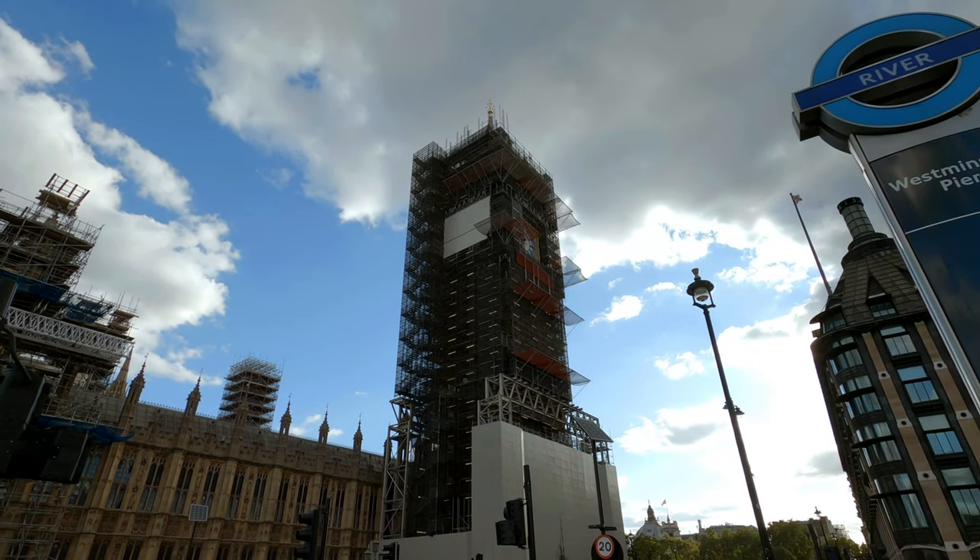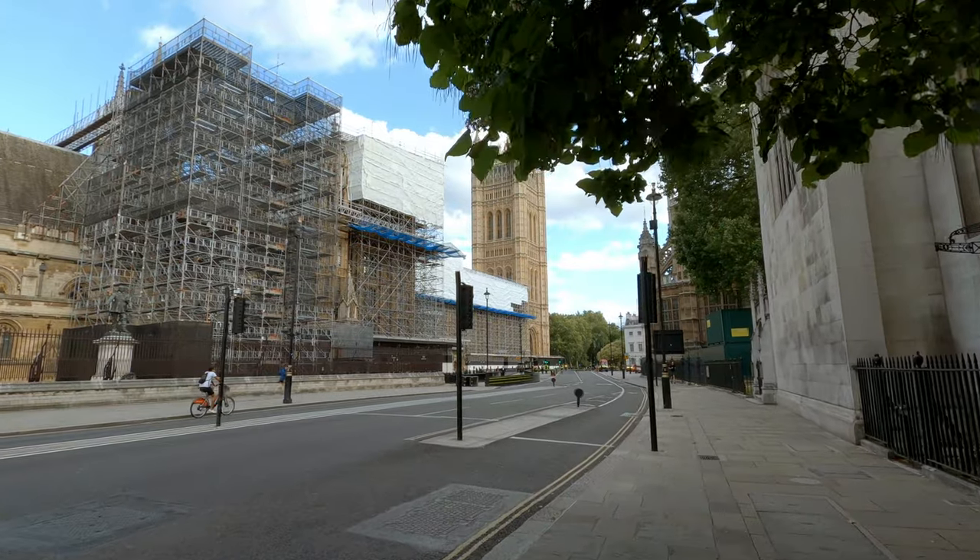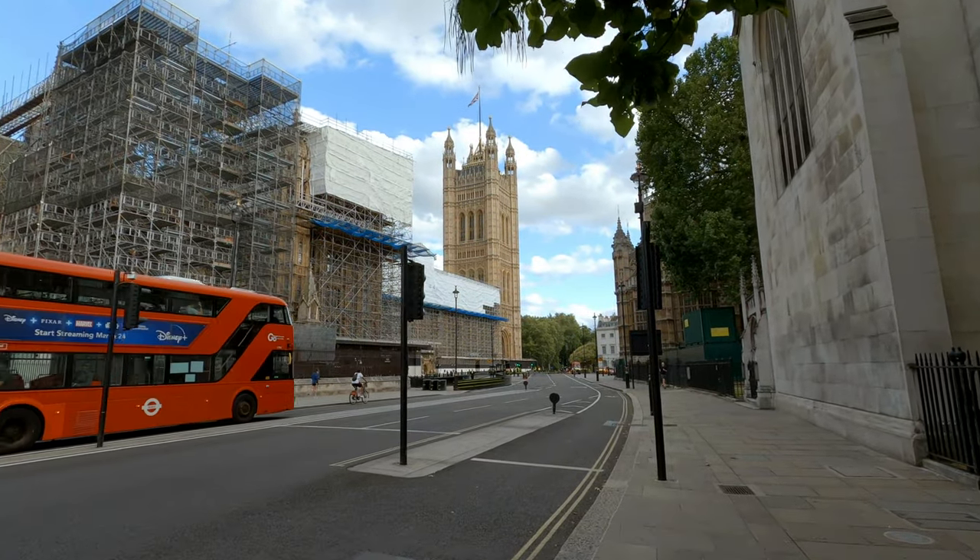Up until 2012, the tower was officially known as the Clock Tower, but was then renamed to Elizabeth Tower for the Queen's Diamond Jubilee.